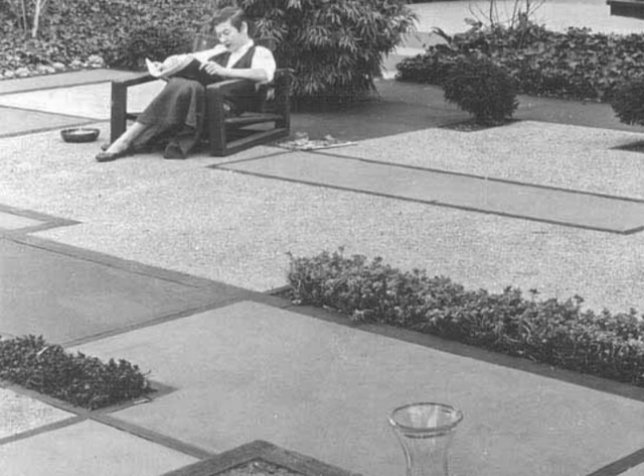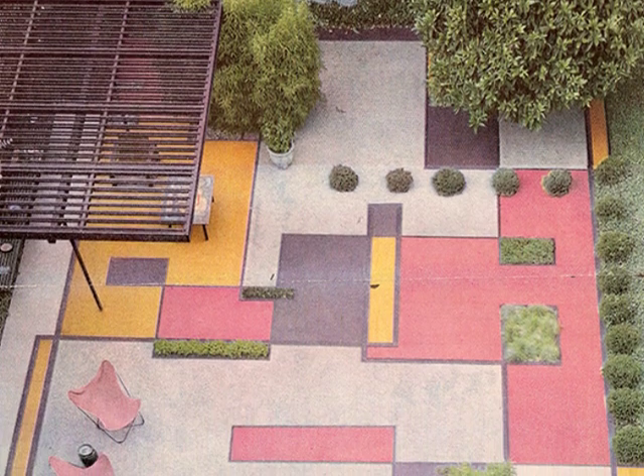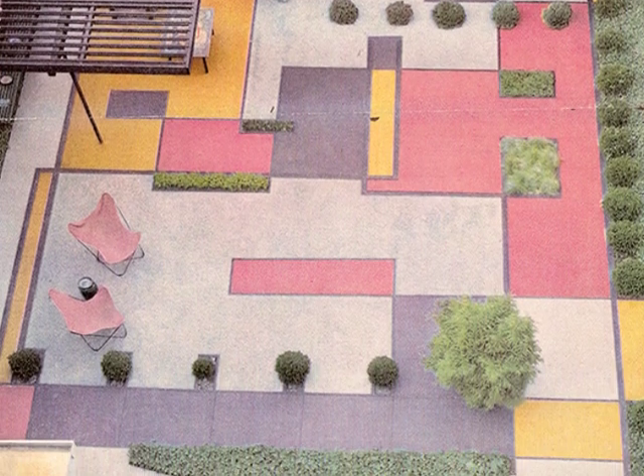So I thought, what could I do to make that usable, but also beautiful from above? It was a system of working with rectilinear spaces and colored concrete and the penetration with green.